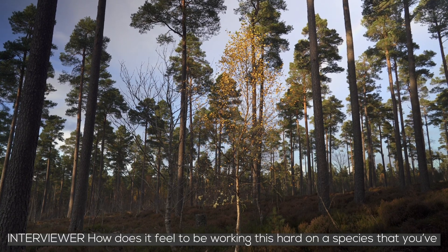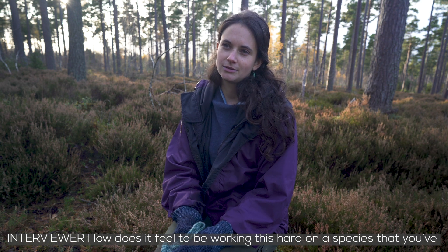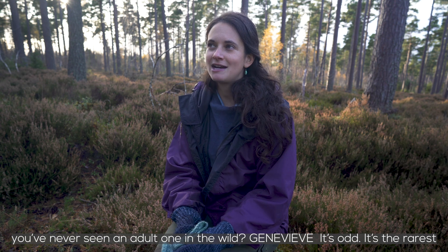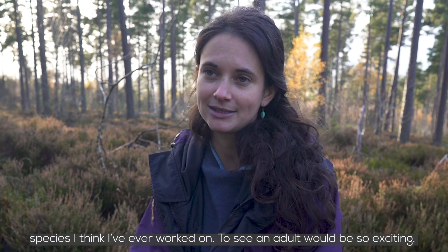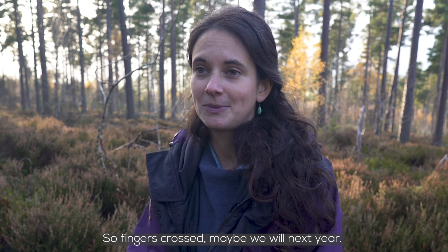How does it feel to be working this hard on a species that you've never actually seen an adult of? It's odd. It's the rarest species I think I've ever worked on. To see an adult would be so exciting — fingers crossed, maybe we will next year.